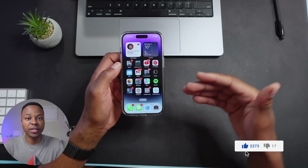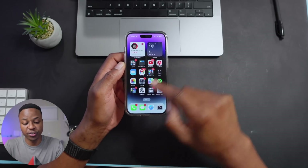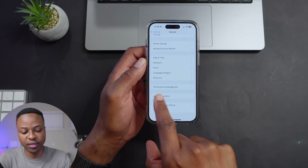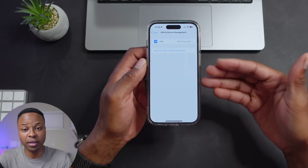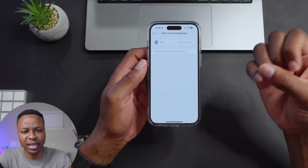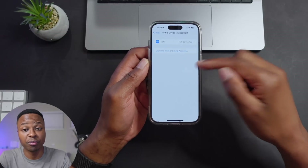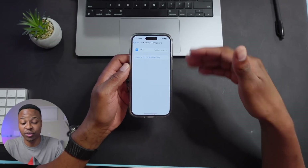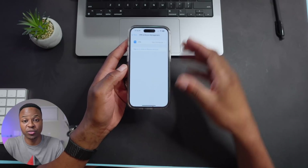The second thing I encourage you to do is to remove any previous profiles that might still be on your device. Go into the Settings app, then go to General, and scroll down to where it says VPN and Device Management. For me it's all clear, but if you have a profile for iOS 15 or iOS 16, go ahead and delete and remove that profile. After removing the profile, restart your device so that iOS 17 gets a fresh start without any other profile that might disrupt the update.